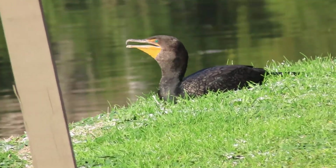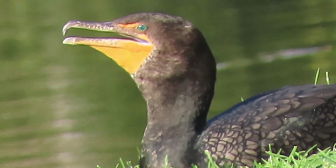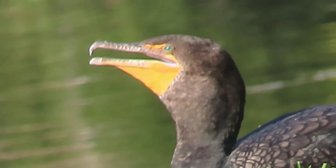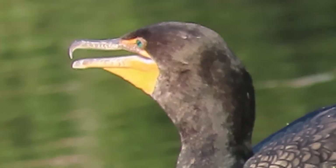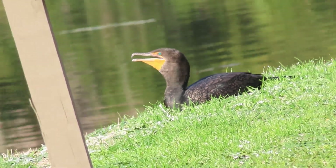It's only 68 degrees but this bird is practicing what's called gular fluttering — G-U-L-A-R fluttering. Because it's overheated, it's moving the skin around the neck really fast, kind of like a dog panting. It's a cooling mechanism. Look at the beautiful turquoise eyes. Gular fluttering keeps the birds cool.